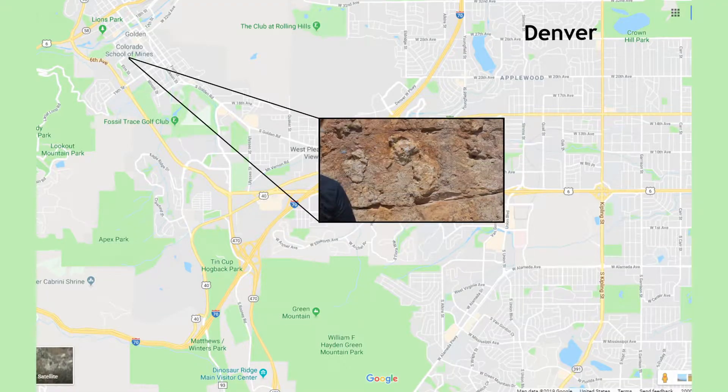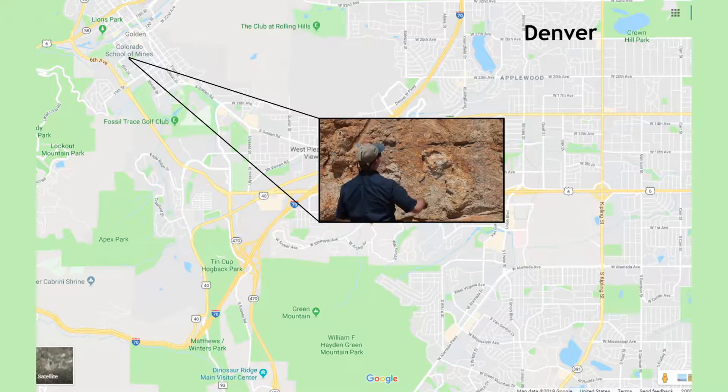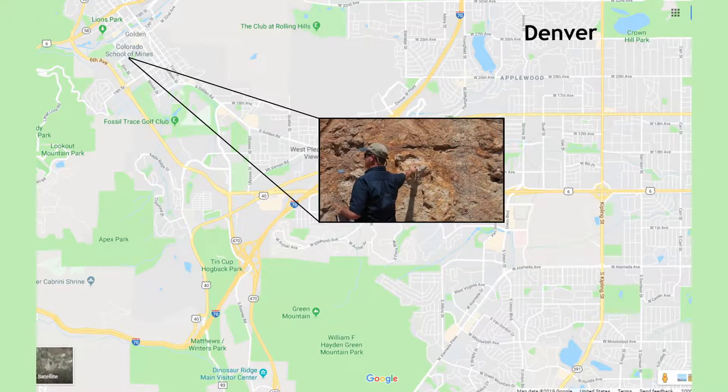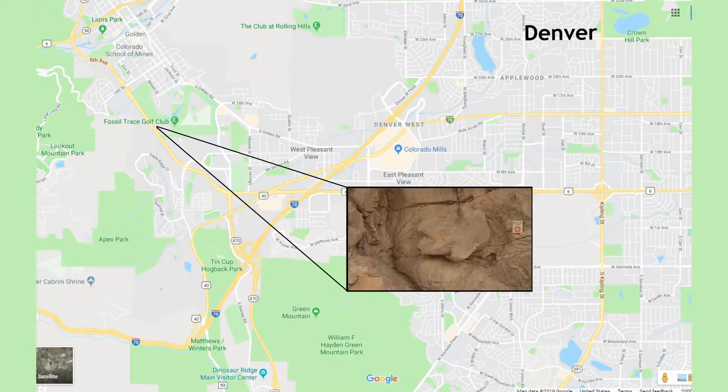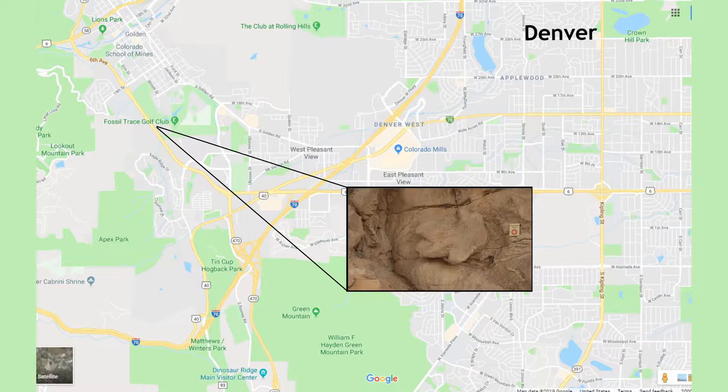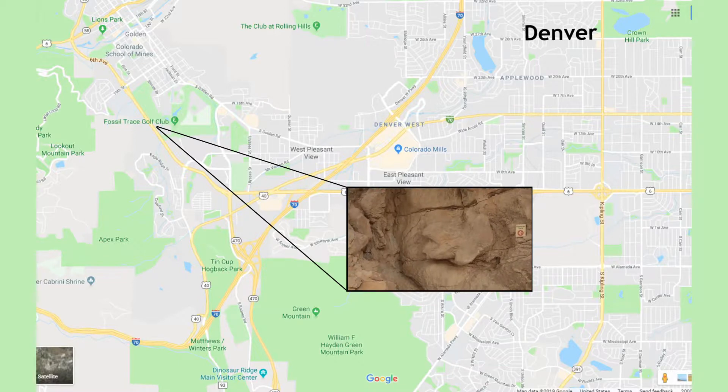The Morrison Golden fossil sites also consist of a wall of Cretaceous-aged plant and animal impressions at the Colorado School of Mines. There are also Triceratops tracks along the Triceratops Trail, tucked among the Fossil Trace Golf Course.